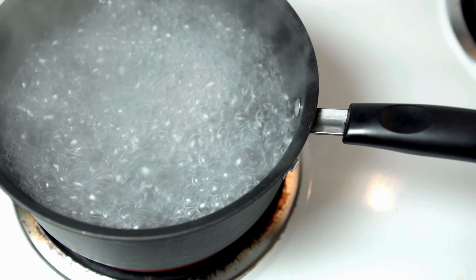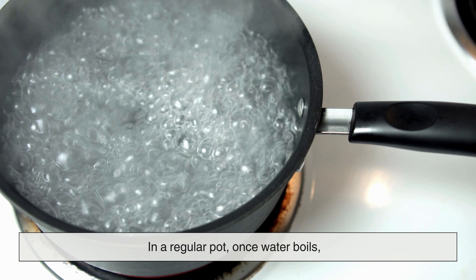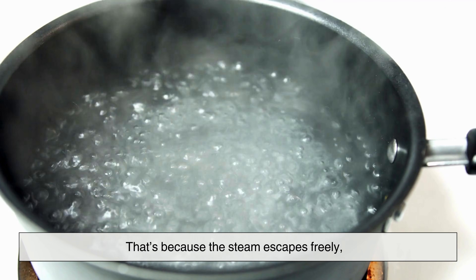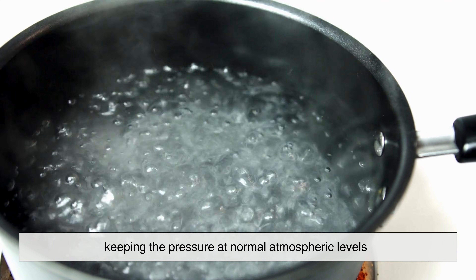But here's where things change. In a regular pot, once water boils, it keeps boiling at that same temperature no matter how long you cook it. That's because the steam escapes freely, keeping the pressure at normal atmospheric levels.